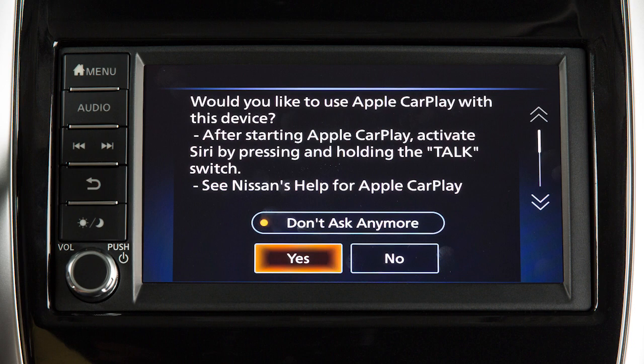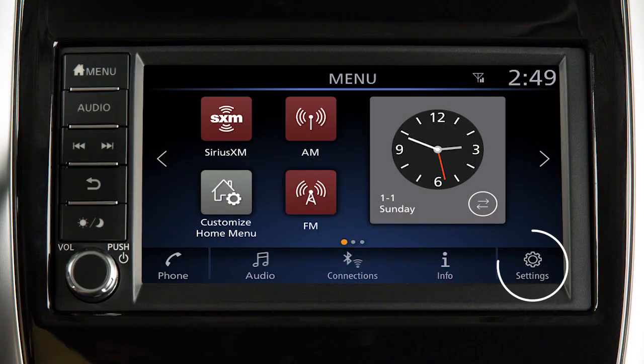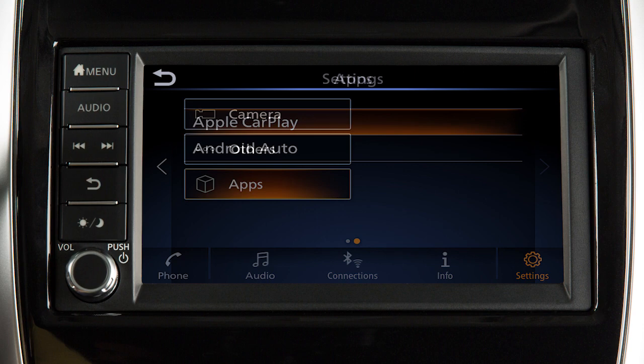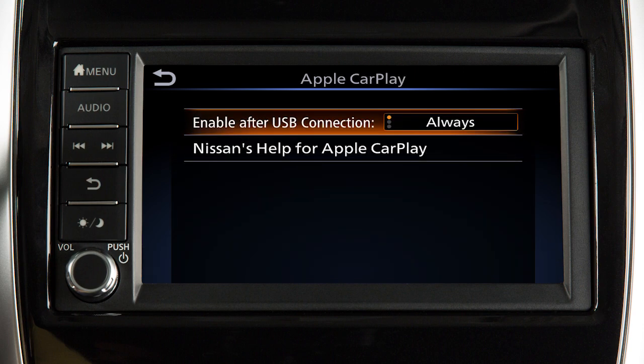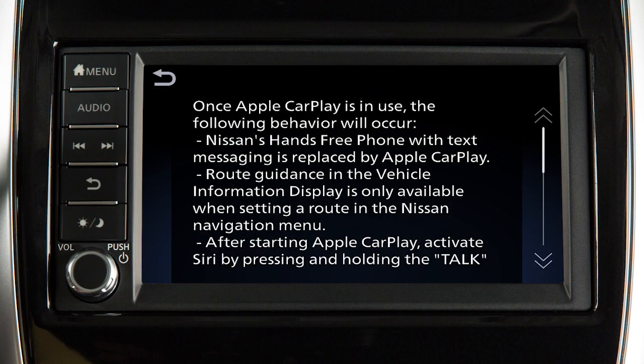If you do not want this prompt to appear every time the iPhone is connected to the USB port, touch Settings on the launch bar. Then from the next page, touch Apps, then touch Apple CarPlay, and set the Enable After USB Connection to Never. From this menu, you can also touch Nissan's Help for Apple CarPlay for a list of helpful tips.